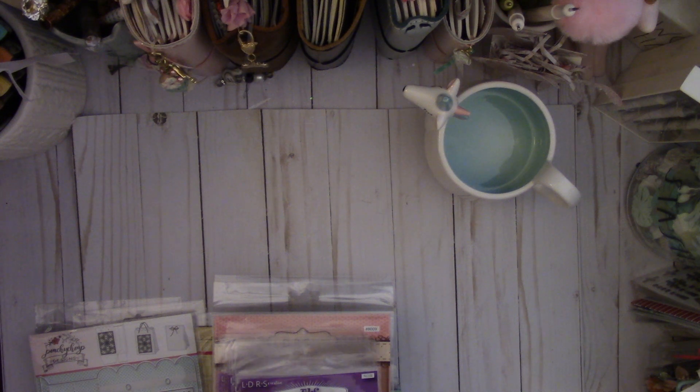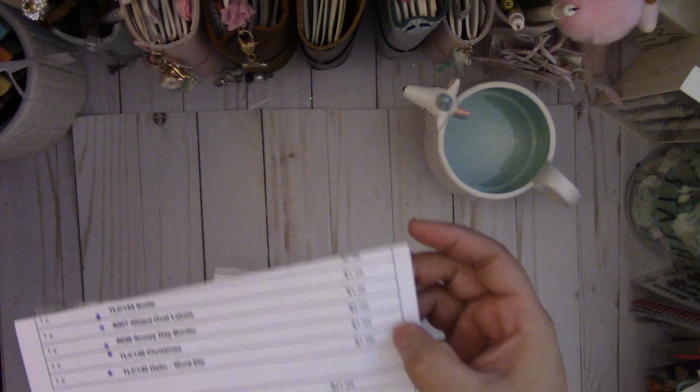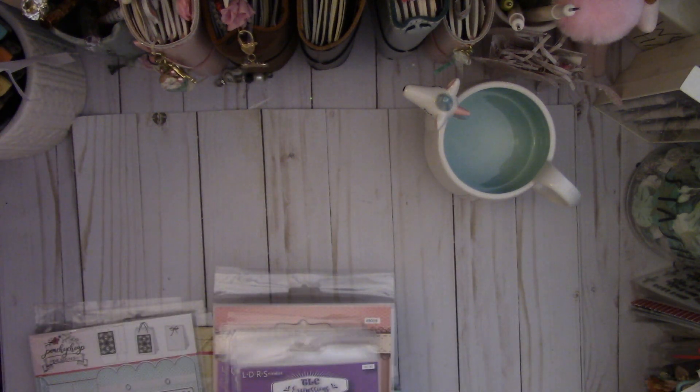LDRS Creative had a really amazing clearance sale on their website and I couldn't pass it up. With shipping and everything it cost me only about $34.10. The dies were like $1, $2 — such an amazing price. So I got really excited when I saw this.